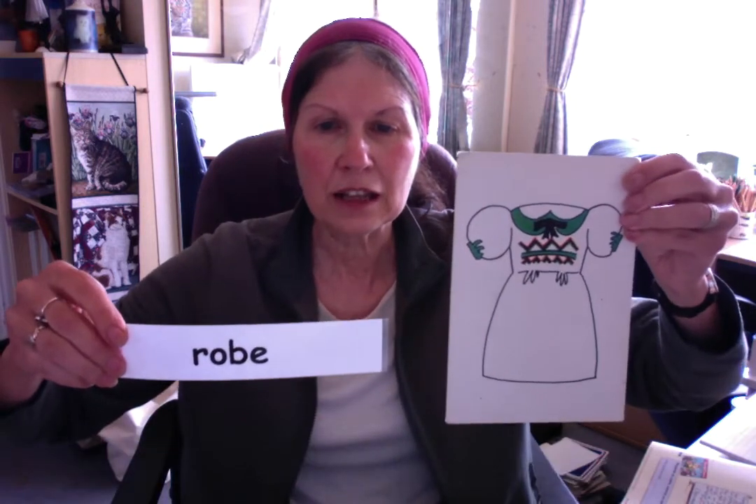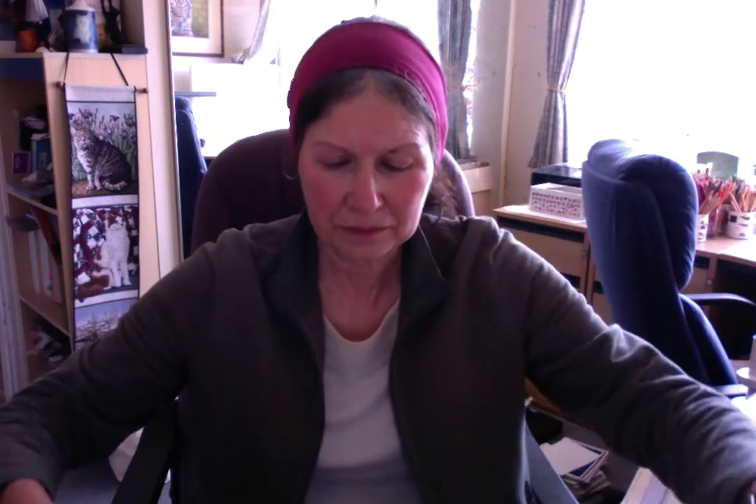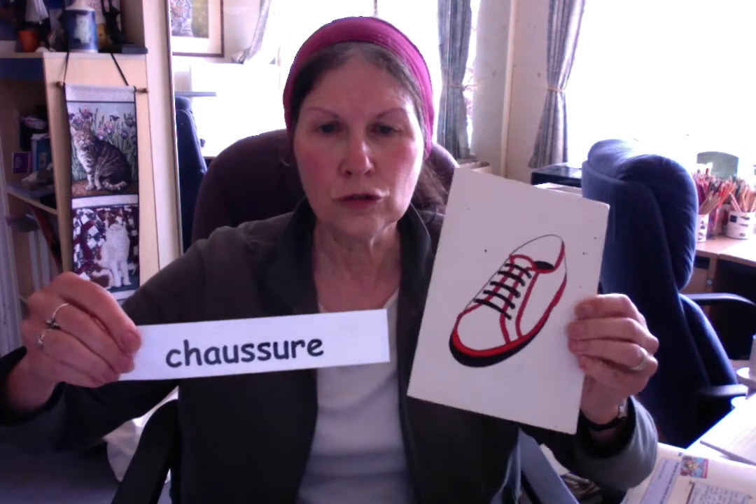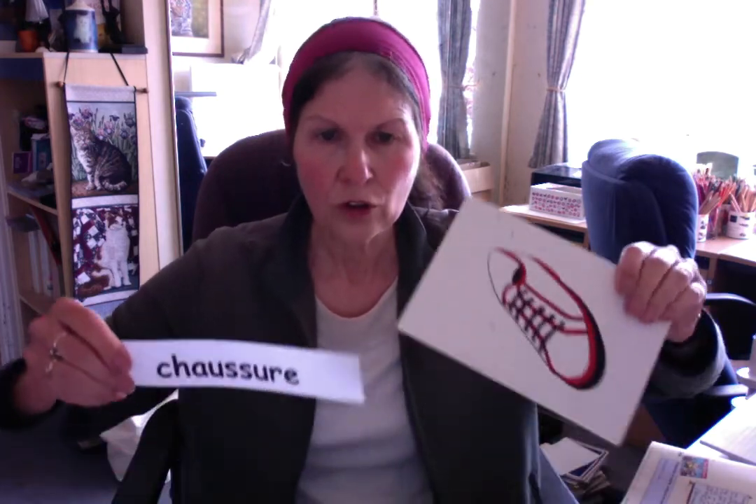Looking at all our feminine words now — feminine, red. Alors, une robe is for a girl anyway. Une jupe — you remember this one? Une jupe. Une chaussette. Now don't mistake it with une chaussure. The chaussure you can only have one of, but the chaussette — you could put seven of them on top of each other. This is how you remember which one is which. Alors, une chaussette and une chaussure.